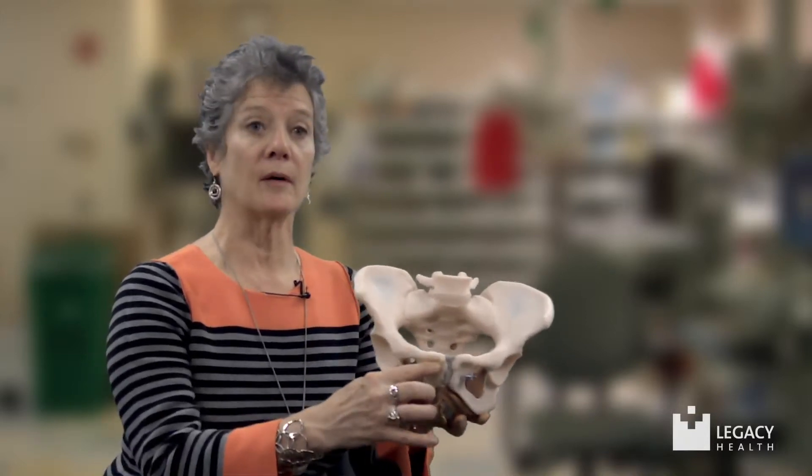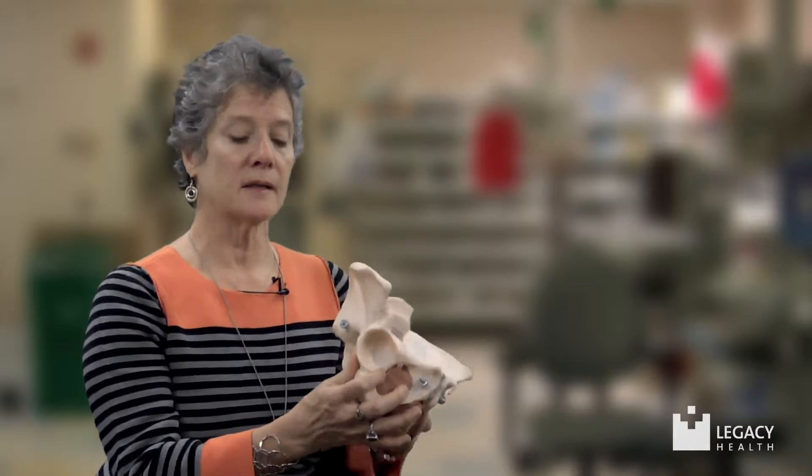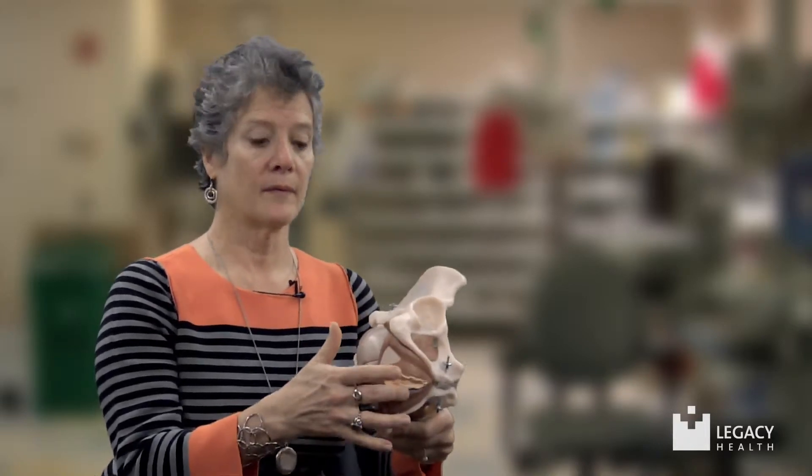What is the pelvic floor? The pelvic floor consists of muscles that run from the pubic bone to the tailbone. They cover three openings: the urethra, the vagina, and the rectum.